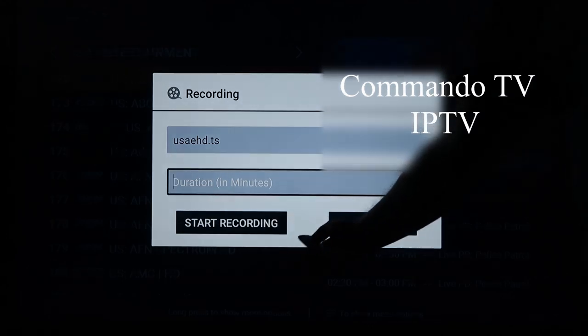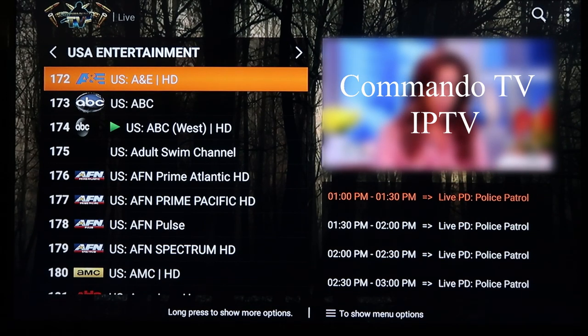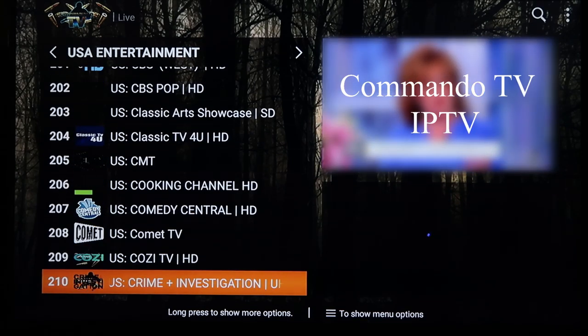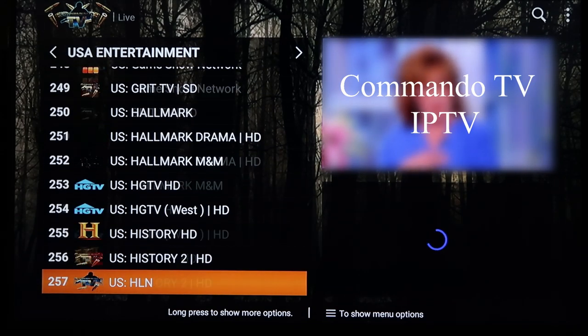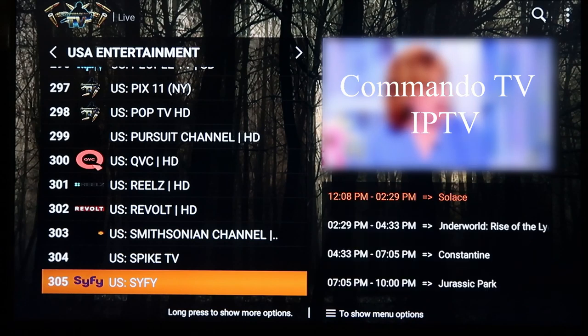From here you can also long click to go to Recording. It already gives you a name — all you do is put in a duration of time and hit Start Recording. Be aware that recording takes a lot of memory because it records in high quality. If you're on a Fire Stick I'd probably not do more than a half hour to an hour at most, because it'll be a very large file. As you go down through here there are just tons and tons of channels — your Nat Geo, Discovery Channel, Nick, outdoor stuff, Smithsonian Channel.